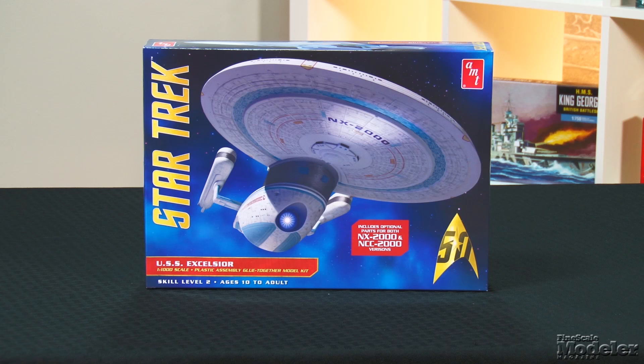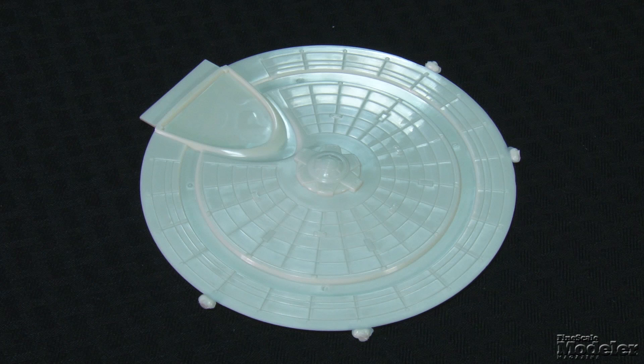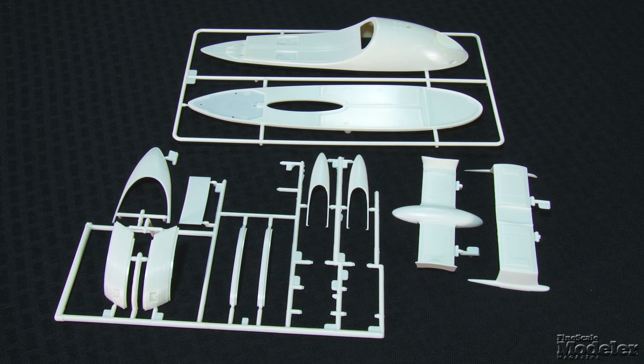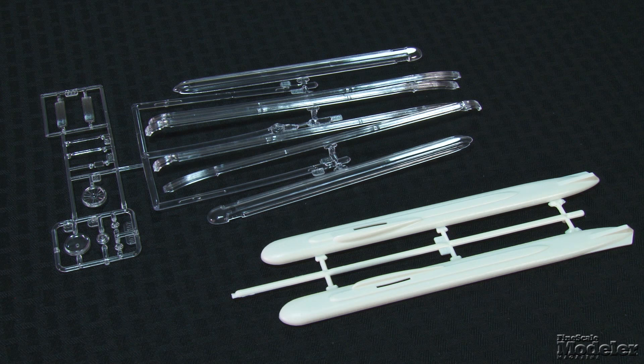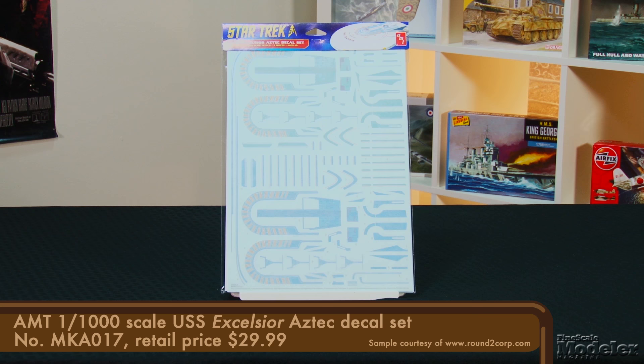Heading into the final frontier, we explore AMT's latest release of the 1/1000th scale USS Excelsior. Once crippled by Montgomery Scott, the experimental spaceship would later be commanded by Hikaru Sulu. Not a brand-new molding by any stretch — the Excelsior was first released in the mid-1990s. The kit includes optional bridge, impulse deck, and shuttle bay parts to build either NX-2000 from Star Trek III or NCC-2000 from Star Trek VI. Surface detail combines recessed panel lines and fine ridges. Clear parts dress up the warp nacelles, impulse engines, sensor dish, and more. As with other recent AMT re-releases from Round 2, the kit includes comprehensive painting instructions and decals with stripes, windows, phaser banks, Federation insignia, and registry markings for both NX-2000 and NCC-2000.